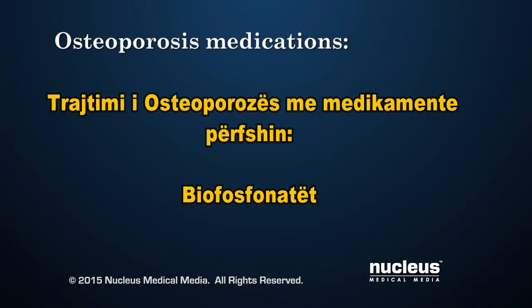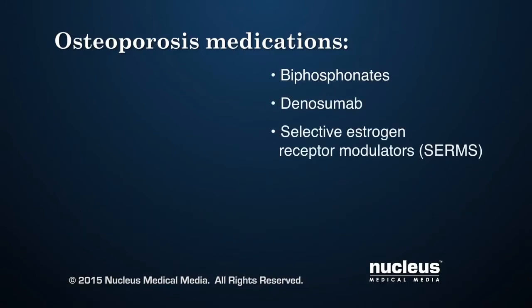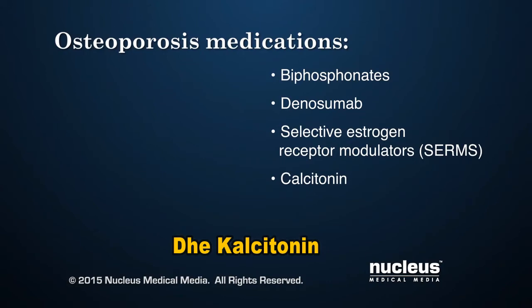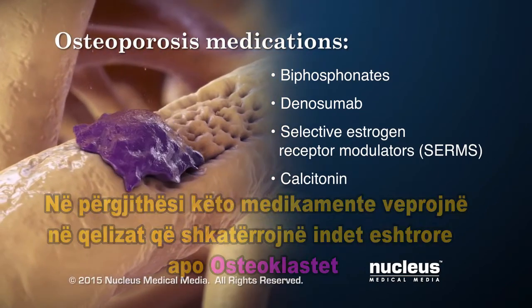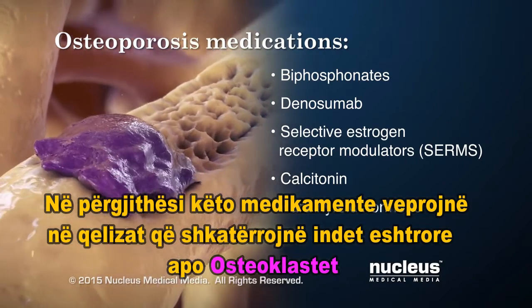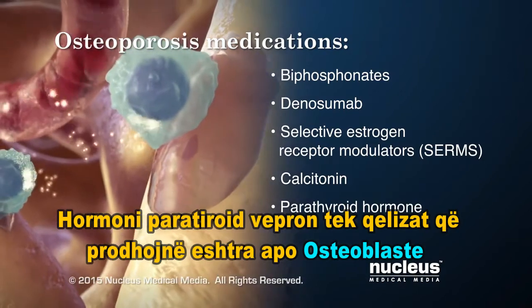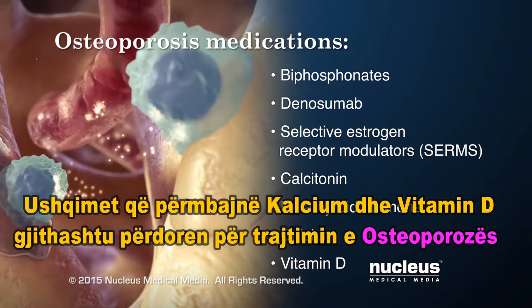Common medications for osteoporosis include bisphosphonates, a medication called denosumab, selective estrogen receptor modulators (SERMs), and calcitonin. In general, these medications act on bone-removing cells called osteoclasts. Parathyroid hormone acts on bone-making cells called osteoblasts. Food or supplements containing calcium and vitamin D are also recommended for osteoporosis.